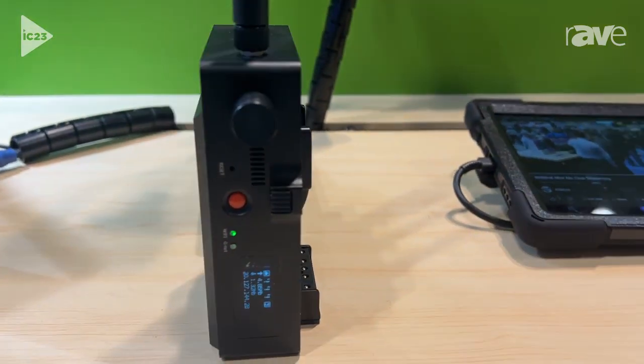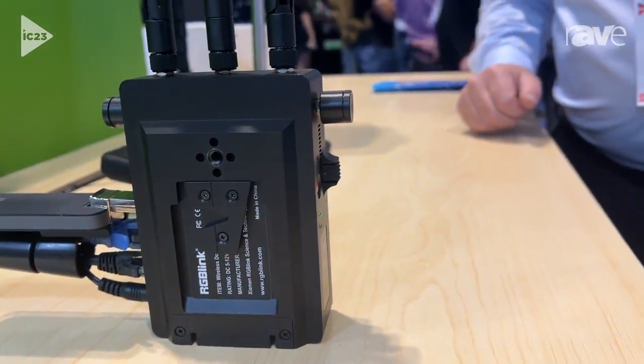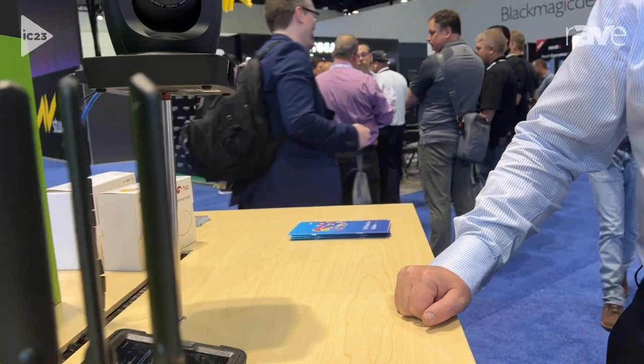We're looking forward to bringing this brand new solution to market based on 4G, and we'll have a 5G model coming in the near future as well. Come and check out all about our bonding solutions to get the best out of your streaming here at RGB Link. Of course, you can find out more at www.rgblink.com.